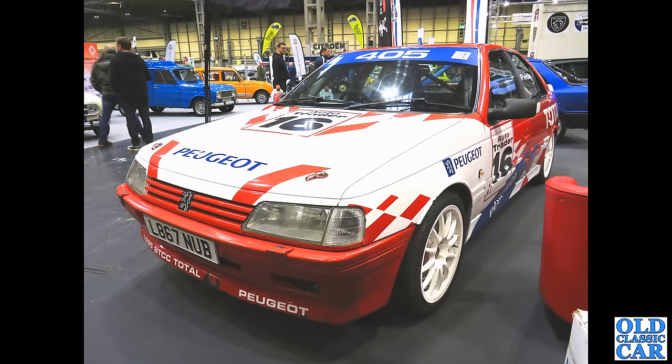Here we have L867 NUB — a Peugeot 405 MI16, the 16-valve engined car from 1993. This one has been done up as a BTCC replica — British Touring Car Championship look-alike. Very distinctive looking it is too.